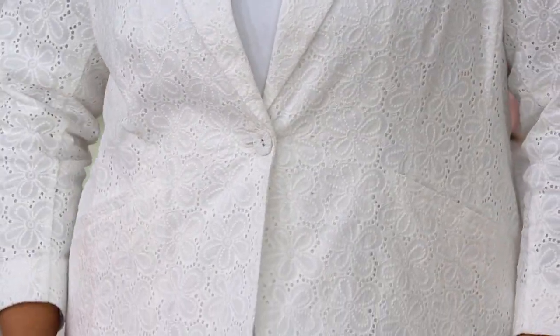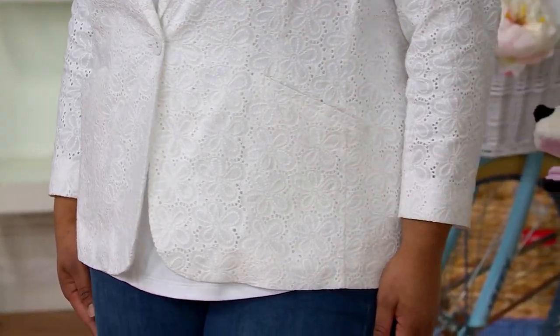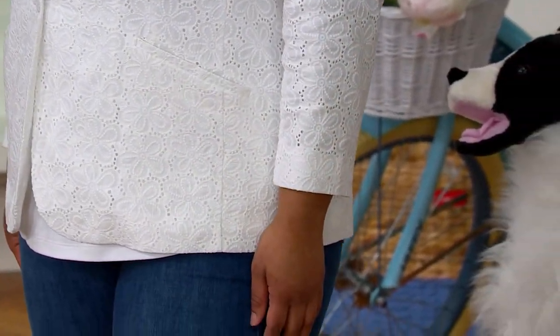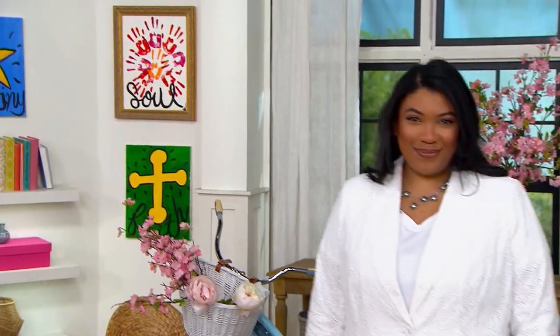This would be so cute with Bermuda shorts and like a strappy sandal. The white, the black — everything is flying. So I'm going to encourage you again: please one order of the year and brand new right now. Definitely get this into your shopping cart on QVC.com and check out that way instead of waiting for a live operator.